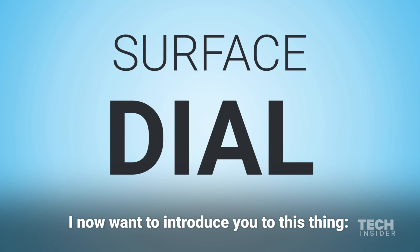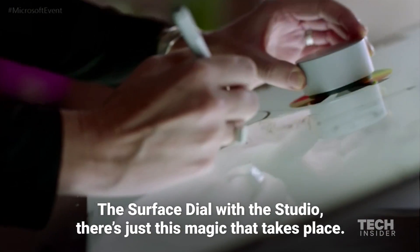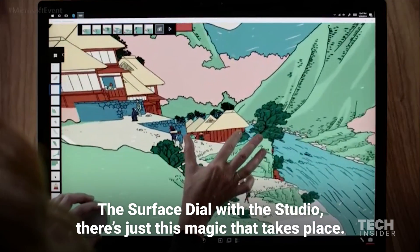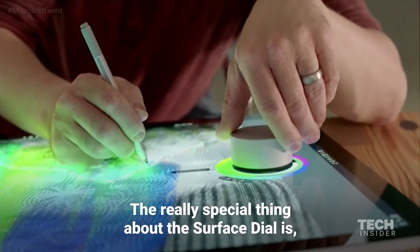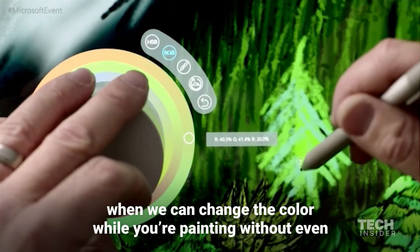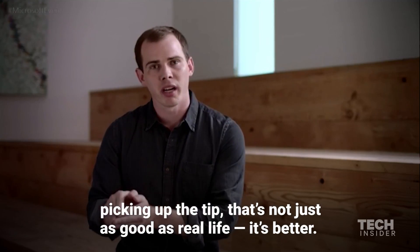I now want to introduce you to this thing: the Surface Dial. The Surface Dial was created as a new form of input. The Surface Dial with the Studio — there's just this magic that takes place. The really special thing about the Surface Dial is when we can change the color while you're painting without even picking up the tip. That's not just as good as real life — it's better.